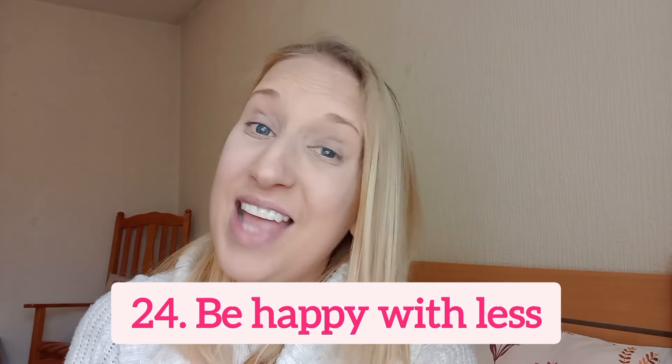Number 24 is to be happy with less. You don't need a lot of things to make yourself happy. Be happy with the minimal things you actually need, with a few wants as well. You don't need to keep up with the Joneses, have all the trends, the new iPhone, the new air fryer, or a 60-inch TV. Being happy with less will save you a lot more money and completely change your mindset.